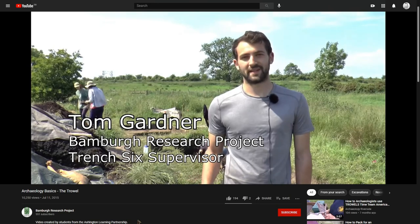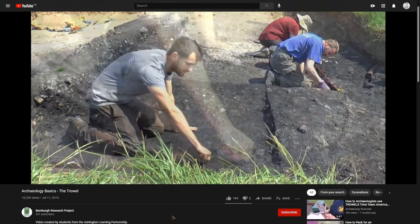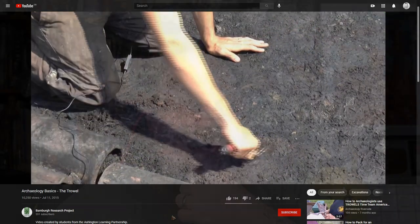So there are two main brands, and they tend to be around four to six inches in blade size. There's also an excellent archaeological trowel primer and introduction from the Bamber Research Project — the BRP — starring Tom Gardner, one of the most amazing one-day archaeological experiences I've ever had. I'll put the link in the video description below if you want to know more on the specifics of trowel use. He really goes into it and you can see him using it in the field.